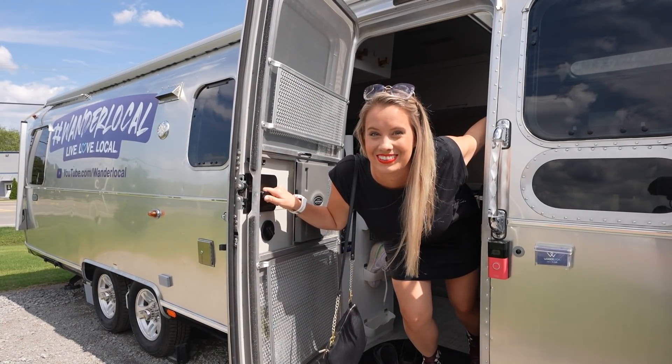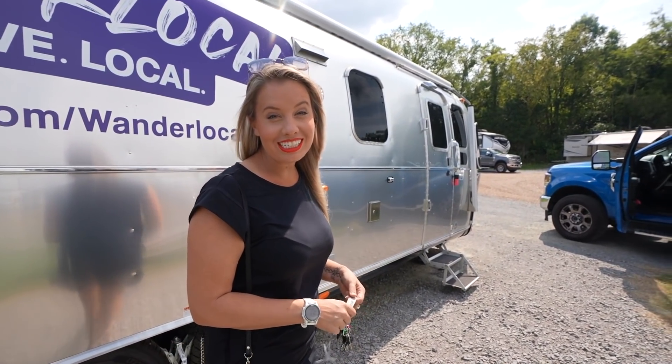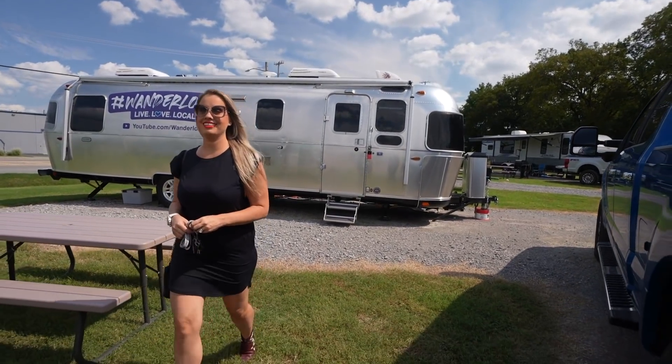Y'all, we're so excited to show you around Nashville this afternoon. Nashville is my hometown, so I'm really excited to show you some of me and Daniel's favorite places to go when we visit here, as well as some new favorites that we are checking out for the first time and bringing you along.